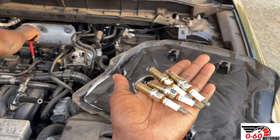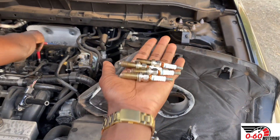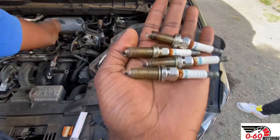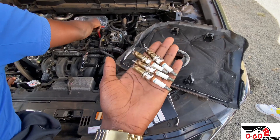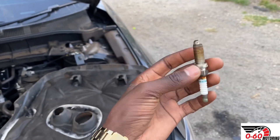As you can see, these spark plugs — about two or three of them — look like they've reached their end of life. That is why I was getting a mediocre fuel economy. I anticipate that once we change the spark plugs, the car will be able to burn fuel in a more efficient manner, resulting in better fuel figures.